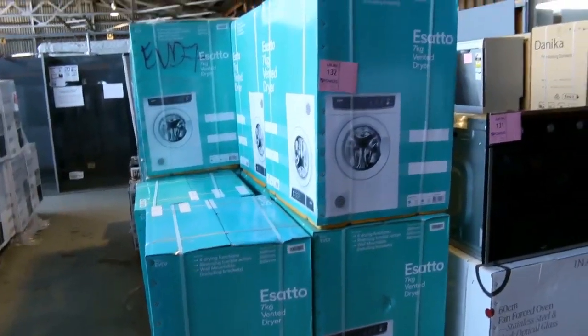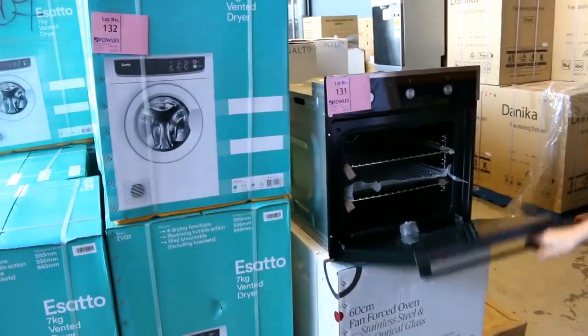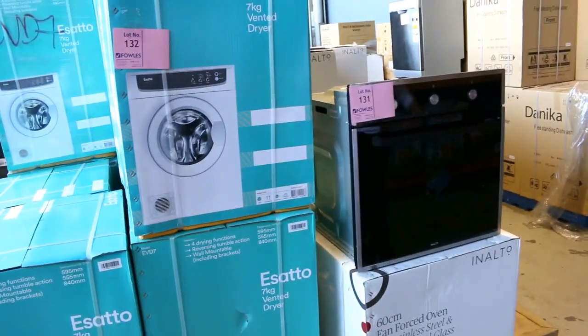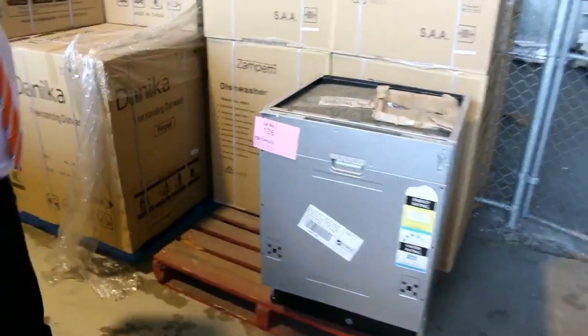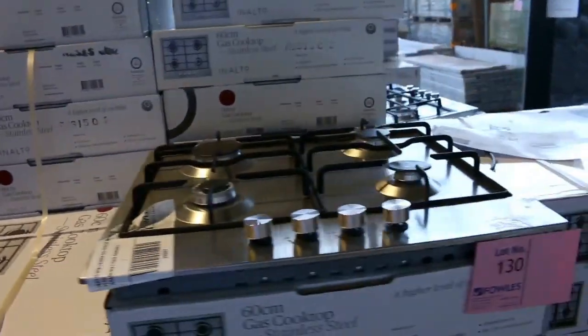Over on this side we've got some dryers — beautiful sensor dryers, probably looking around the mid to late $200 mark with a 12 month warranty. Then these great ovens; only got a couple left, about six of those remaining from about 50 that came in — mid $300, around that $365 mark with optical glass and two years warranty. Some more dishwashers, these have been popular — only a handful left, they're a thousand bucks in the shops, probably looking around $200 tomorrow. Some beautiful cooktops ranging between sort of $180 and about $400 depending on the size and configuration.